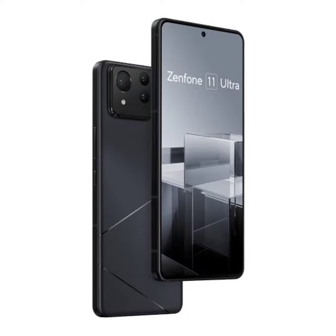The Zenfone 11 Ultra is expected to arrive in five shades: Eternal Black, Skyline Blue, Misty Gray, Verge Green, and Desert Sienna.